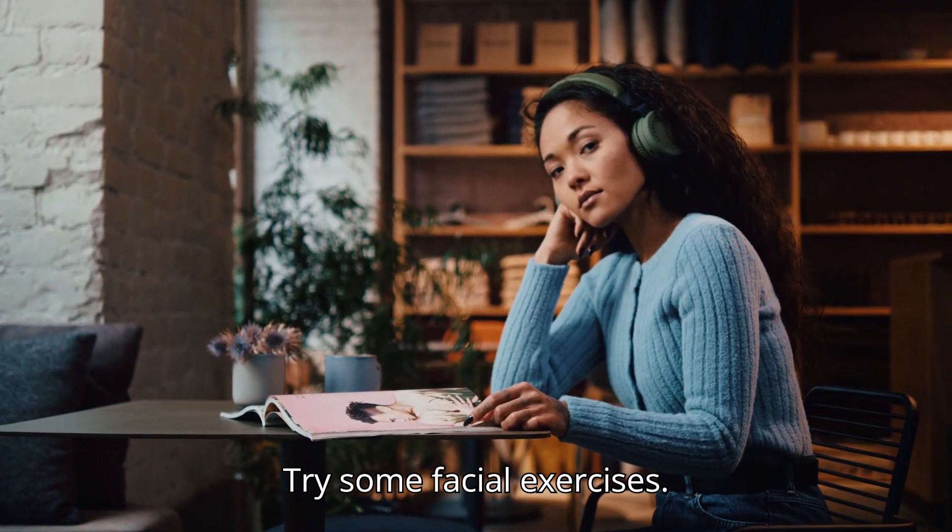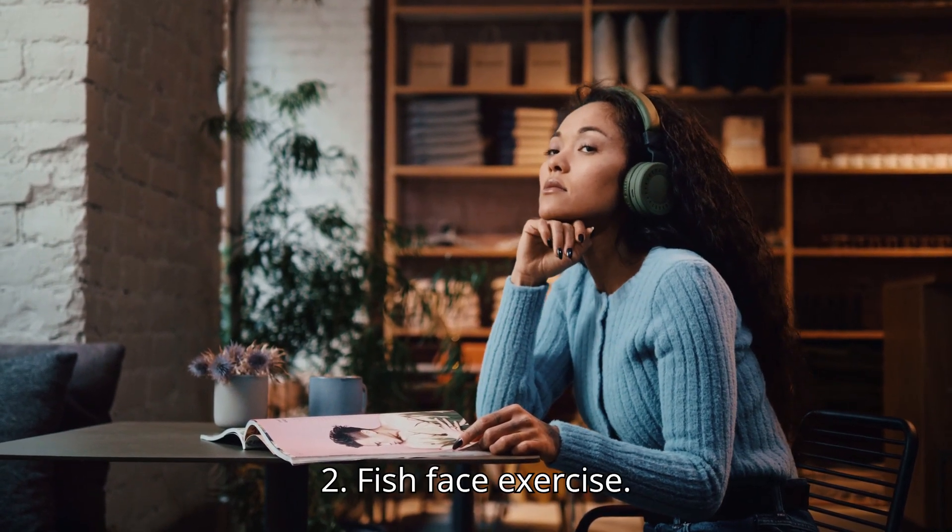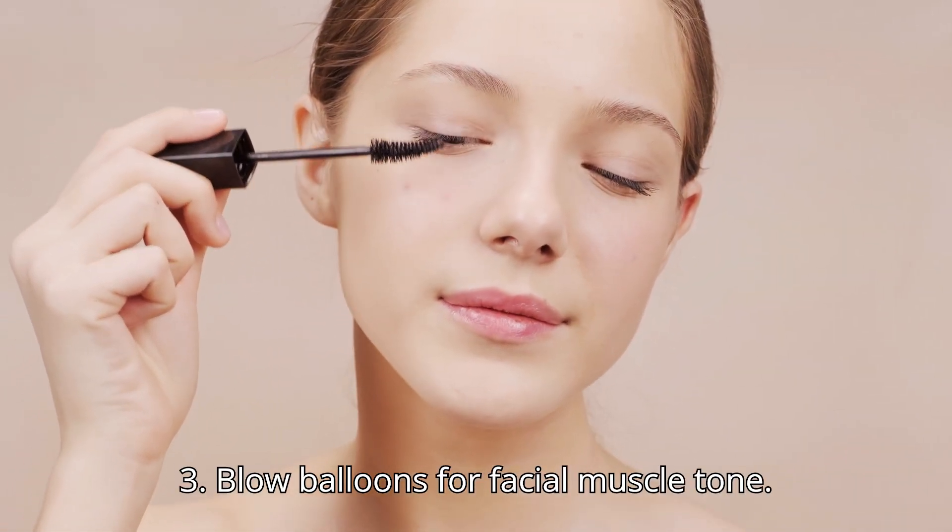Try some facial exercises. 1. Cheek lifts. 2. Fish face exercise. 3. Blow balloons for facial muscle tone.